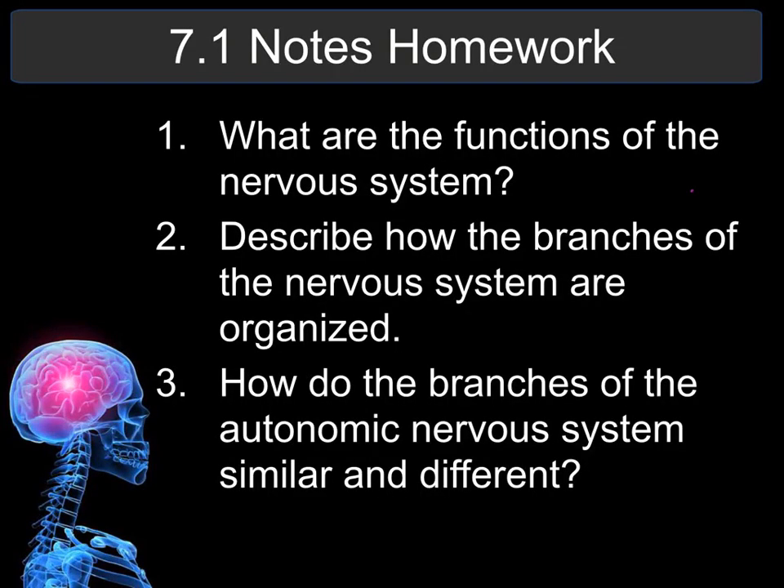The 7.1 notes homework is: number one, what are the functions of the nervous system? Number two, describe how the branches of the nervous system are organized. Number three, how are the branches of the autonomic nervous system similar and different?